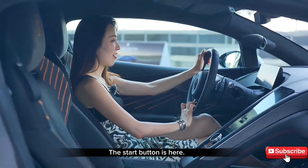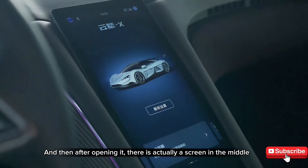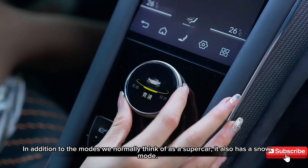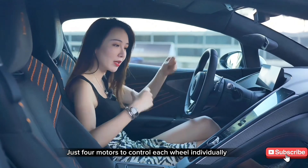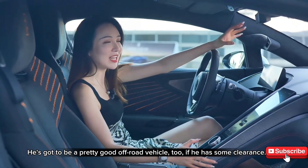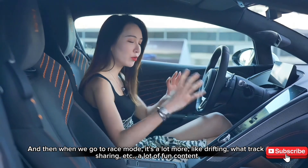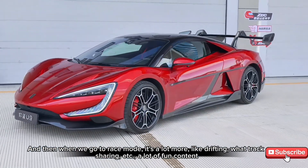The start button is here — the red one still has a sense of ritual in super-running. After opening it, there is a screen in the middle. This is the knob to adjust the driving mode. In addition to the modes we normally think of for a supercar, it also has a snow mode. After all, we have a different platform with four motors controlling each wheel individually. To be honest, this car also has decent ground clearance, so it could be a pretty good off-road vehicle too if needed. And in race mode, it's a lot more like drifting — track sharing and a lot of fun content.